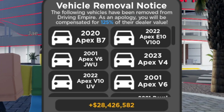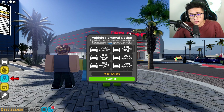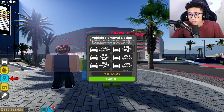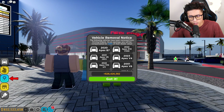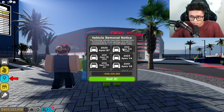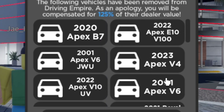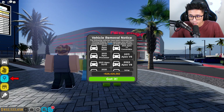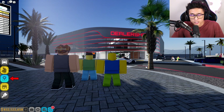It's this bad news right here: the vehicle removal notice. The following vehicles have been removed from Driving Empire. I feel like I've seen this message so many times this year. As an apology, you will be compensated for 125% of their value. We got a 2020 Apex B7, Apex E10, V100, and the other Apexes, plus the Land Yacht — and we got 28 million dollars for it.